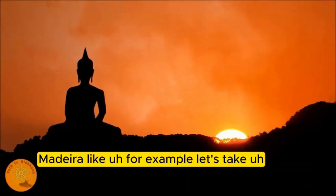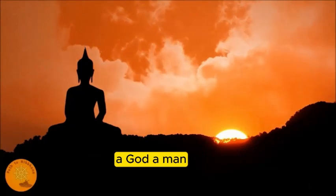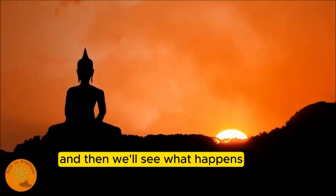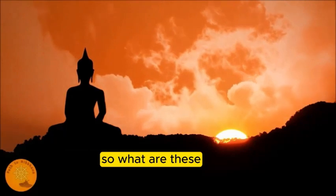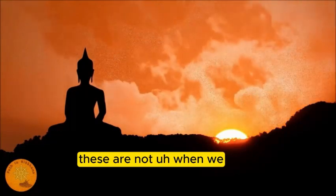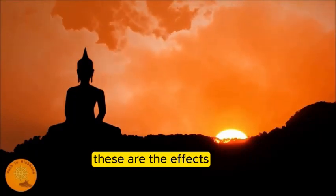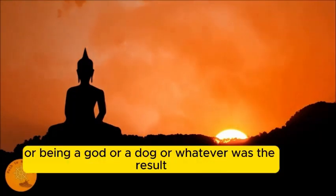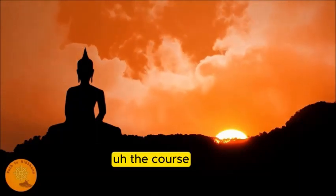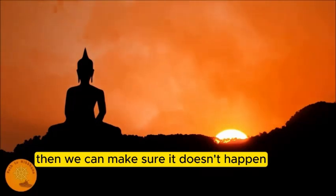Take examples like a god, a man, a dog, a snake - different ones. What happened to them? These are results - when we talk about cause and effect, these are the effects. Being a man, a god, a dog - whatever - that's the result. We have to find out the cause. If you know the cause, then we can make sure a certain result doesn't happen.